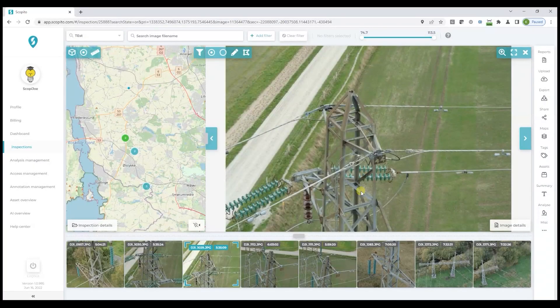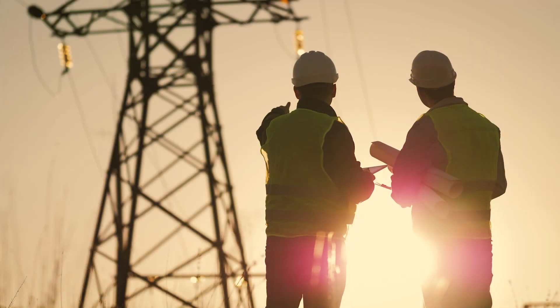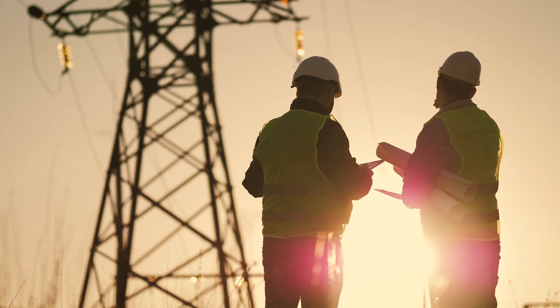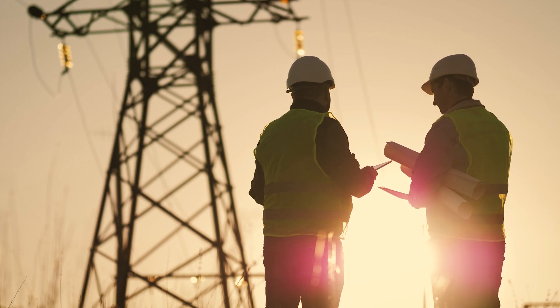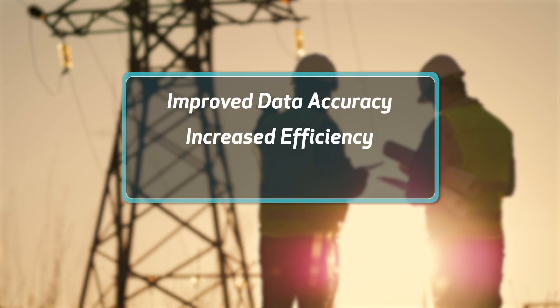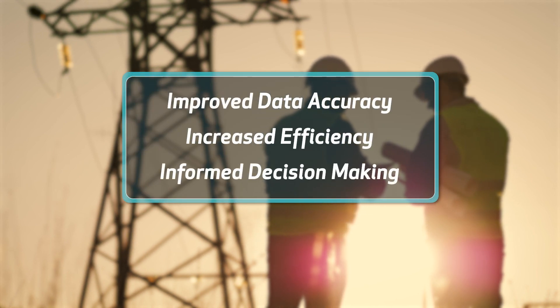Furthermore, inspection software can identify trends and patterns that would be difficult to spot manually. By leveraging the power of inspection software solutions, businesses can achieve a range of benefits, including improved data accuracy, increased efficiency, and more effective decision-making.